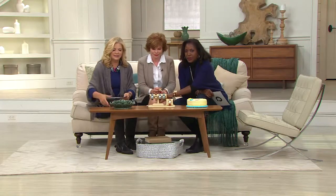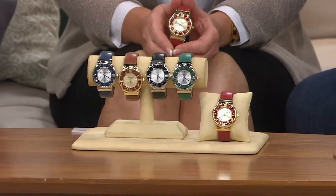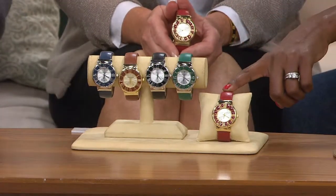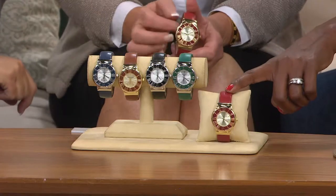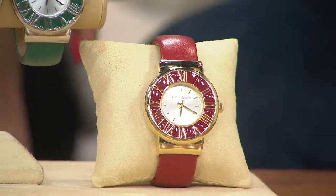Let's go through the colors and the watches, and then we'll talk a little bit about them, because they're absolutely beautiful and it's such a great price. So we'll start with the red — that's a beautiful lipstick red. True Liz Claiborne red. Very limited, by the way.